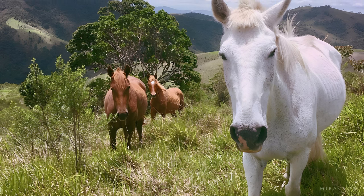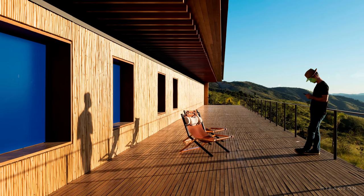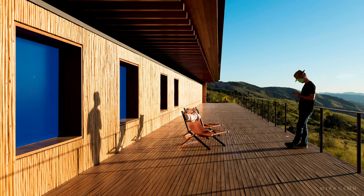Horseback riding, relaxation by the house's lake, and hiking trails are leisure options in the region, along with waterfalls in a nearby park.